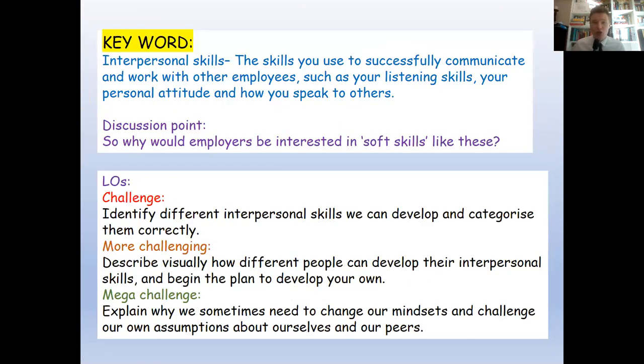Here's the definition of interpersonal skills: the skills you use to successfully communicate and work with other people — such as listening skills, your attitude, and how you speak to others. You can't really get qualifications or formal experience for this, but it's a fundamental part of working. Your job is likely to involve working with colleagues, customers, a boss, or managing someone yourself, and if you lack these interpersonal skills — listening, a good attitude, communicating well — you'll struggle regardless of your GCSEs.